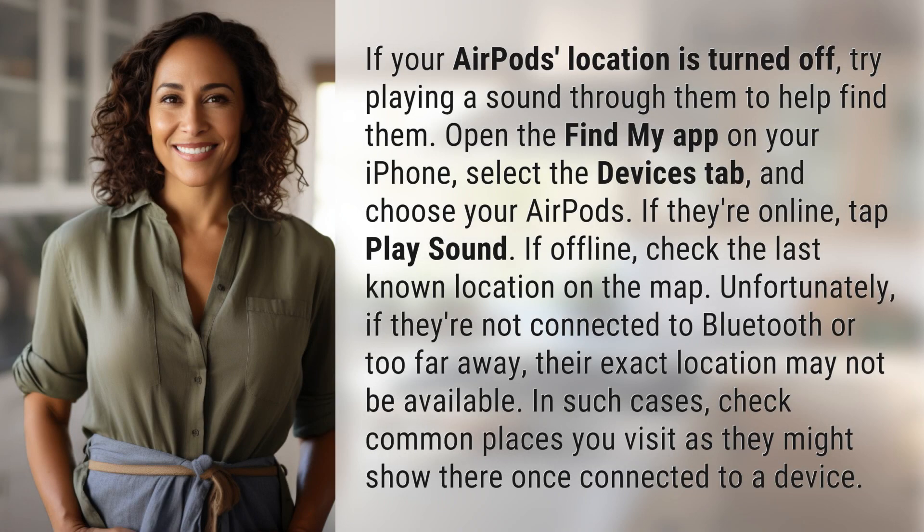If your AirPods location is turned off, try playing a sound through them to help find them. Open the Find My app on your iPhone, select the Devices tab, and choose your AirPods. If they're online, tap Play Sound.